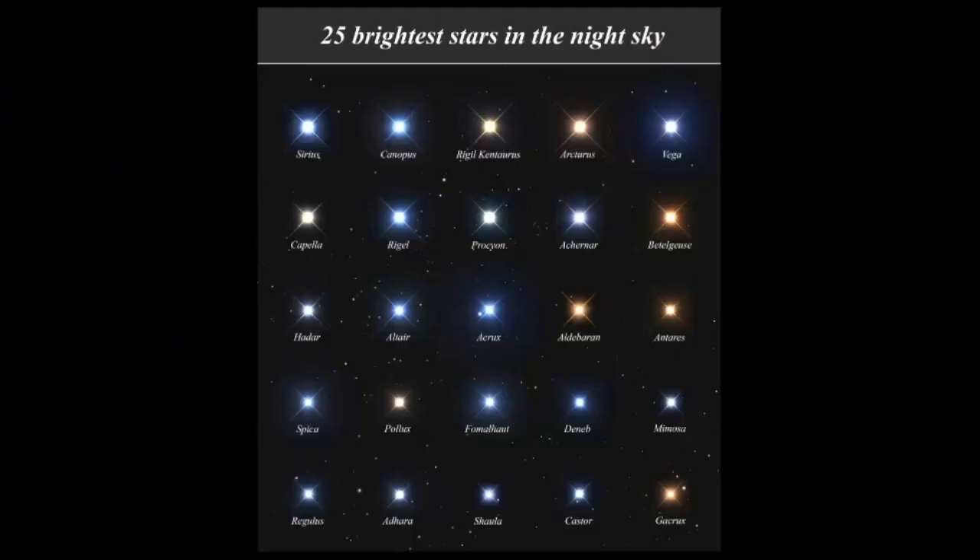If we look at the 25 brightest stars in the night sky, here is where Arcturus is. I recently did a couple of other videos on some of the bright stars — I've done one on Vega, Antares, and Deneb, so be sure to go check those out.